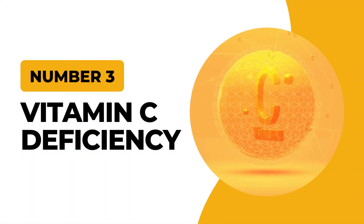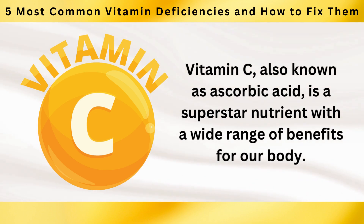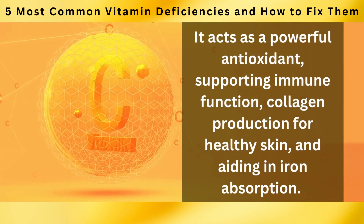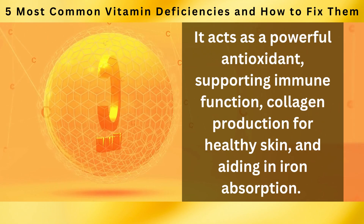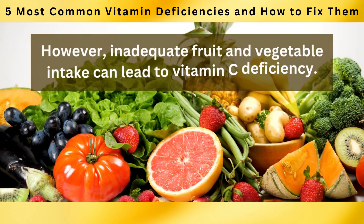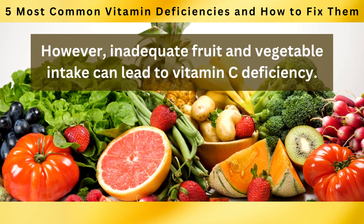At number 3: Vitamin C Deficiency. Vitamin C, also known as ascorbic acid, is a superstar nutrient with a wide range of benefits for our body. It acts as a powerful antioxidant, supporting immune function, collagen production for healthy skin, and aiding in iron absorption. However, inadequate fruit and vegetable intake can lead to vitamin C deficiency.